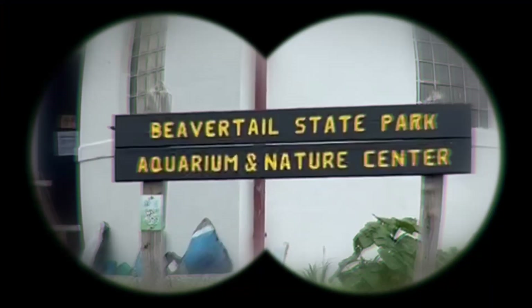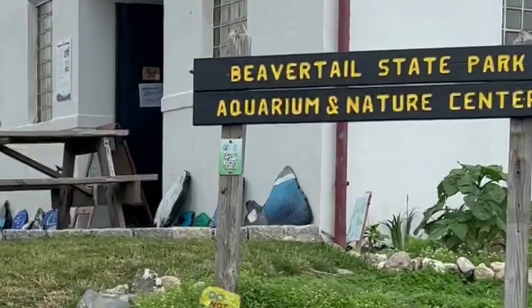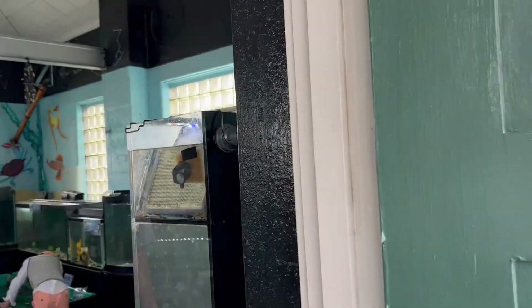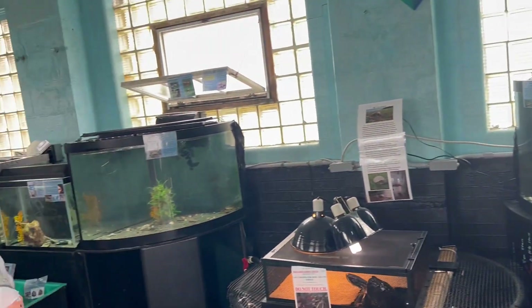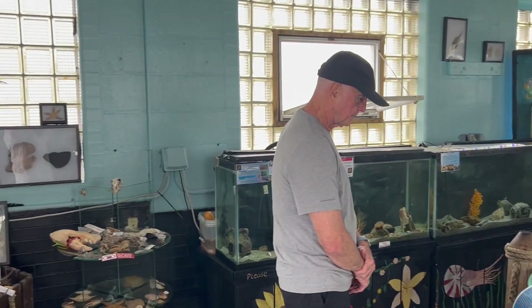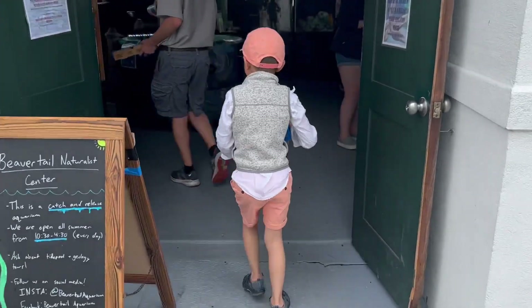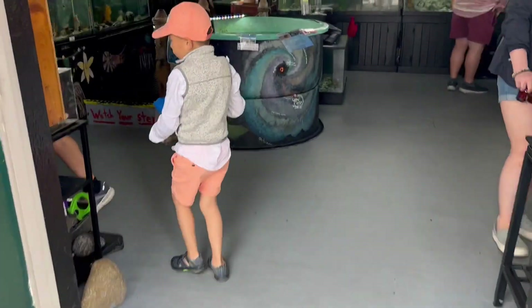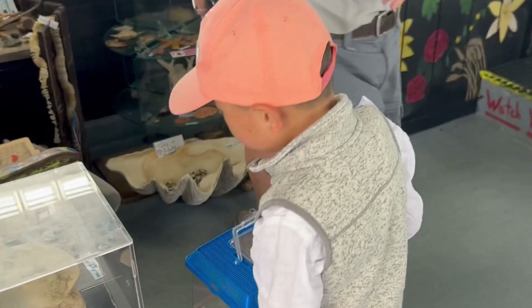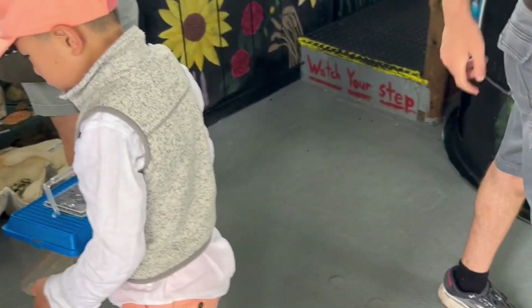See that building over there? Can you believe it's actually an aquarium? It's the Beaver Tail State Park Aquarium, and it is famously known that it's catch and release. Catch and release basically means you catch a creature, keep it for a while, and let it go straight back to where it came from. This is my favorite type of aquarium.